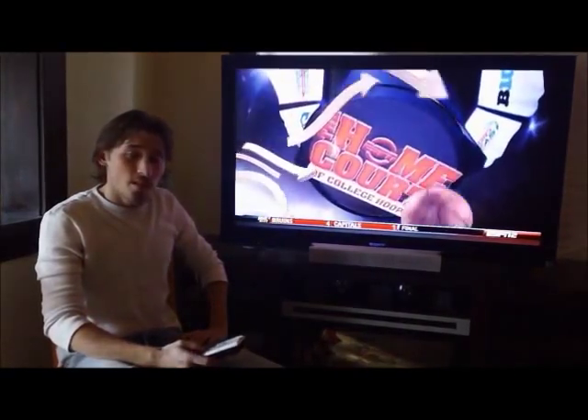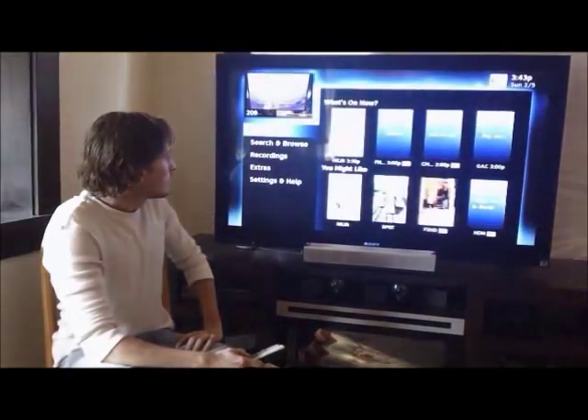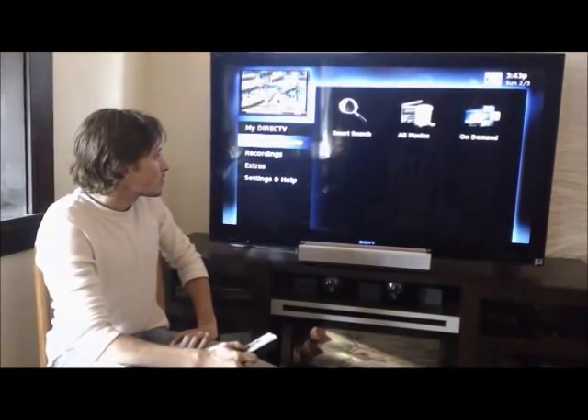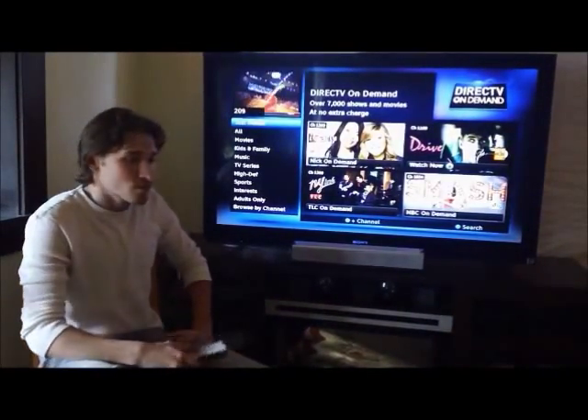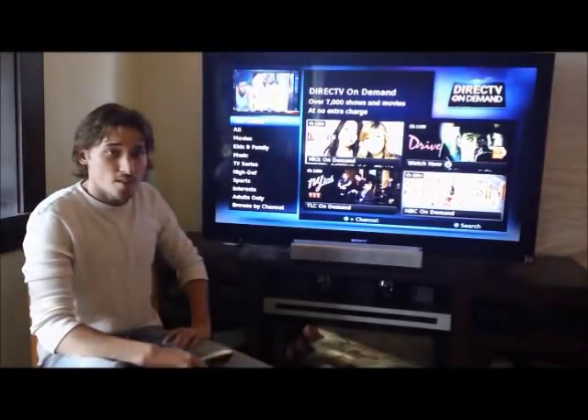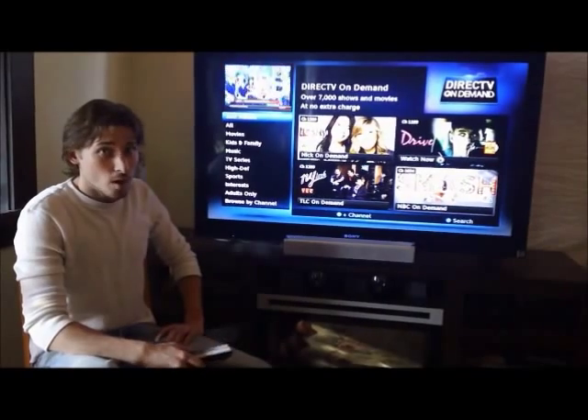Here's how it works. You go into the menu, select Search and Browse, and you go over to On Demand. Once you're there, you browse through all the titles and movies, you select one that you want to watch, and it will record onto your hard drive so you can watch it any time you want.